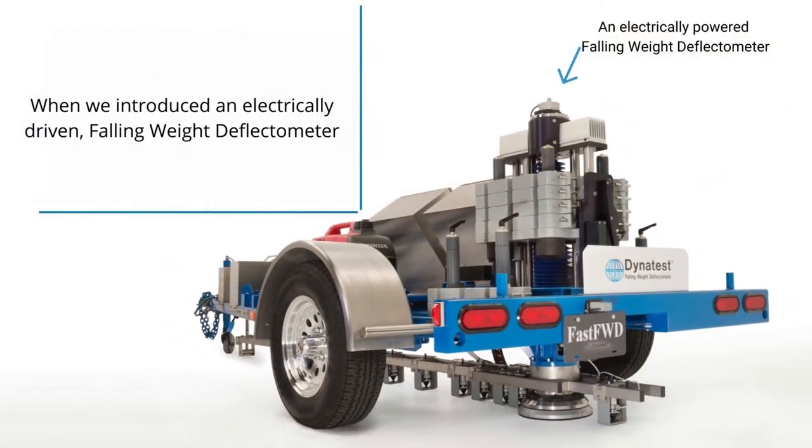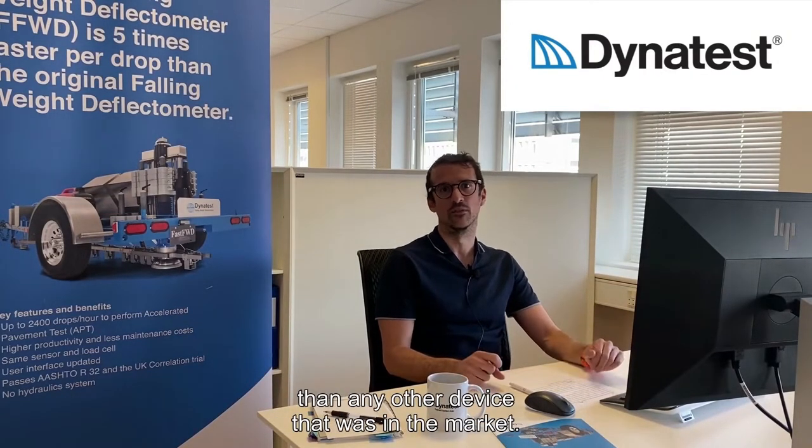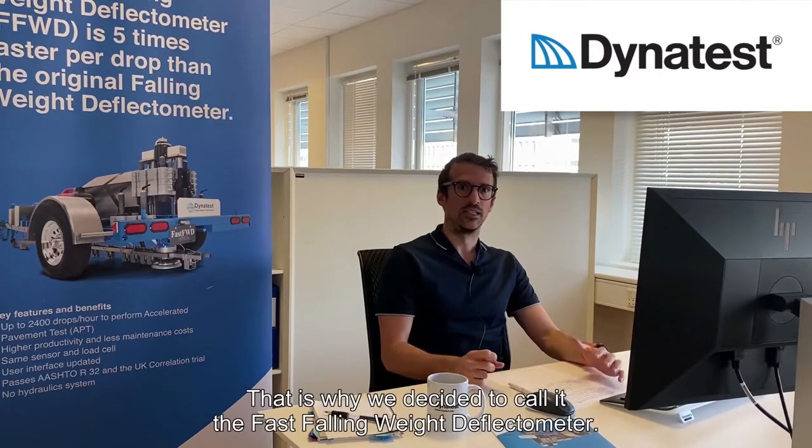This new deflectometer was able to test between 5 and 7.5 times faster than any other device on the market. That is why we decided to call it the Fast Falling Weight Deflectometer.